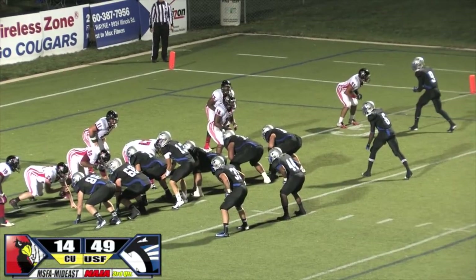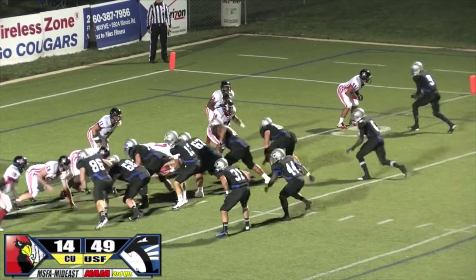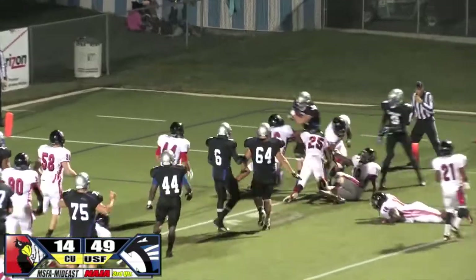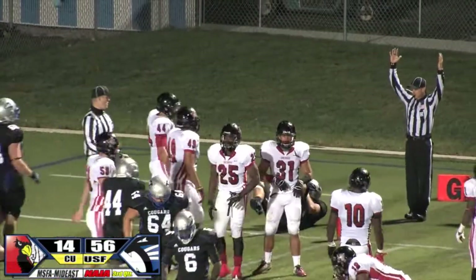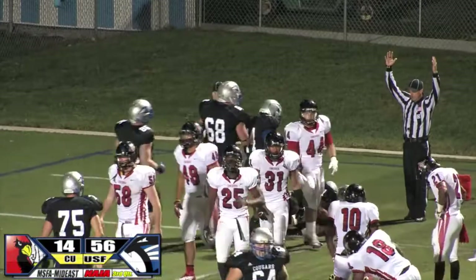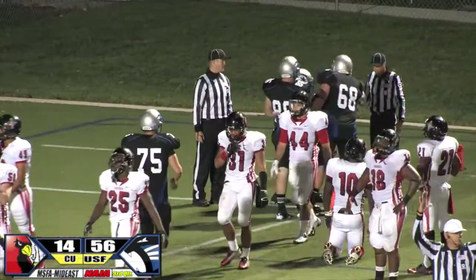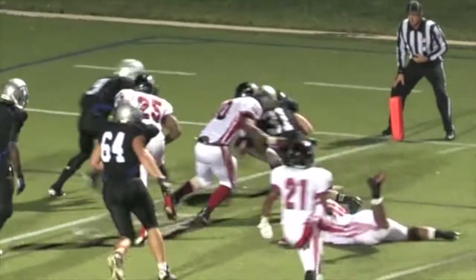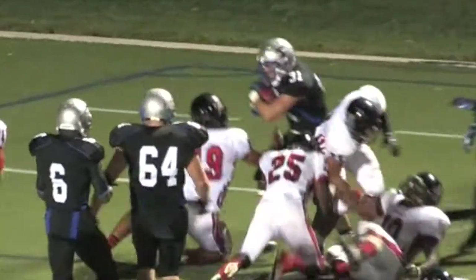Same formation with the goal line offense for Yoder. Yoder looks to hand off, Matthewson again trying to break it off, takes a hit at the goal line but he crossed the plane — and it's a touchdown. Kyle Matthewson officially from two yards out. The Cougars go over the 50-point plateau.